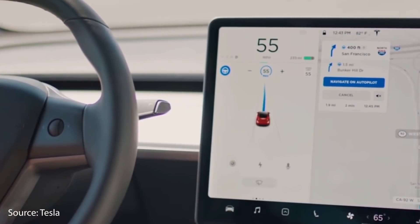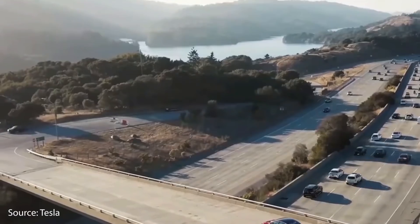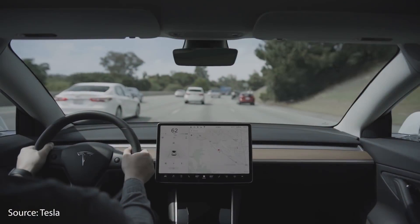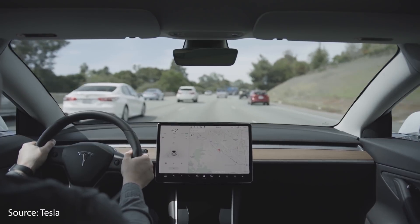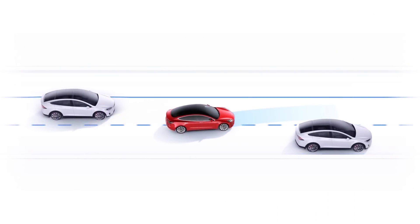When in Navigate on Autopilot mode, your Tesla can automatically take exits, go through interchanges, and overtake slower cars. Even when you're not in the Navigate on Autopilot mode, you can initiate auto lane changes by using your blinker.